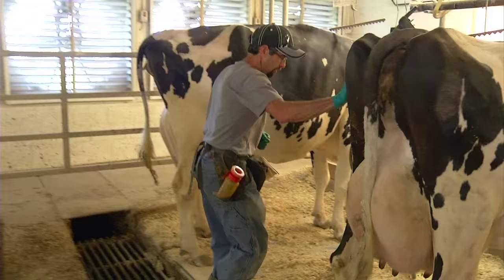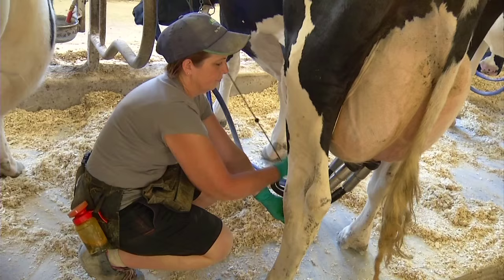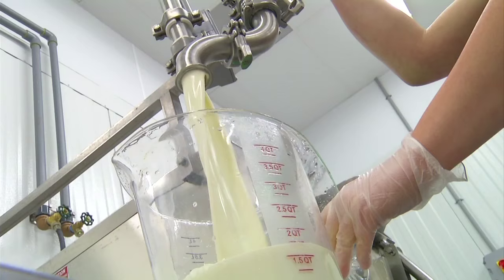It's a story called cow to cone, and the Fox family knows it by heart. They prep the cows by cleaning them and helping them to milk most effectively, putting on what you could call milking machines. That warm milk from the happy cows is the secret to Fox Meadows homemade ice cream.